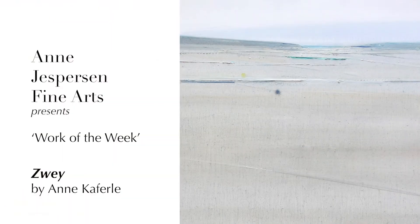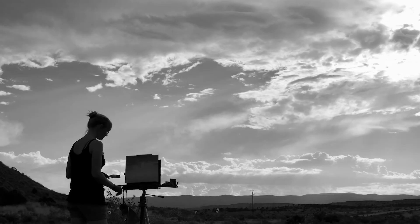Hello and welcome to Ann Jesperson Fine Arts and our Work of the Week: Zwei by Ann Capperly. Ann's life centers on a profound respect and love for the natural world. Her primary artistic influence is time spent on local trails and rivers year-round, quietly observing.